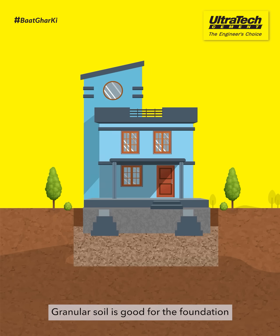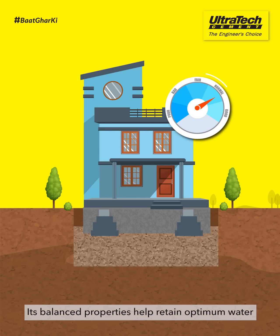Granular soil is good for the foundation. Its balanced properties help retain optimum water.